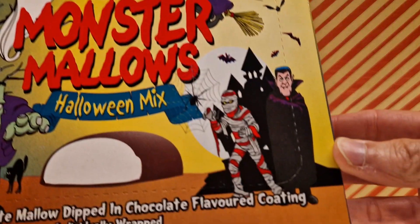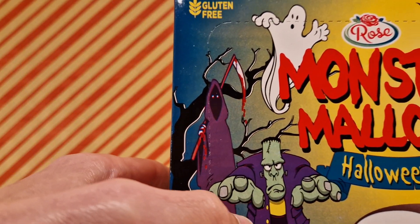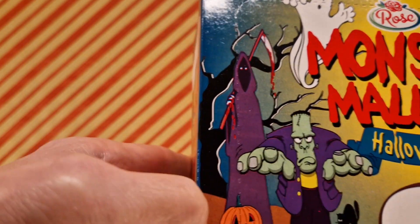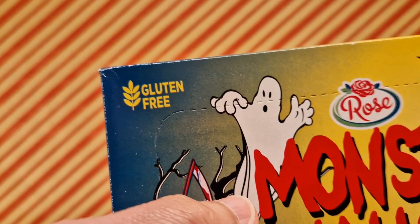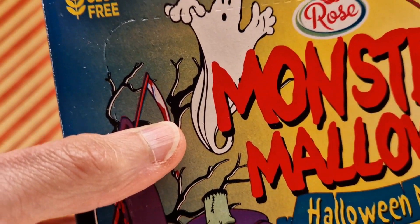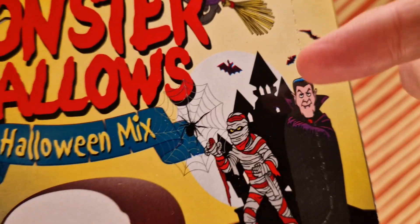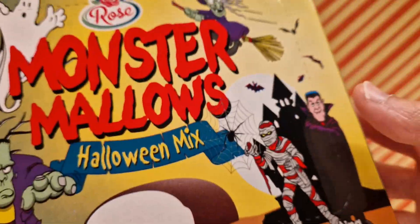We've got a vampire, a mummy, a witch, Frankenstein, Death, a pumpkin, a cat, a ghost, and some bats. There are also spider webs — that's for the spider. But how do you get the spider?